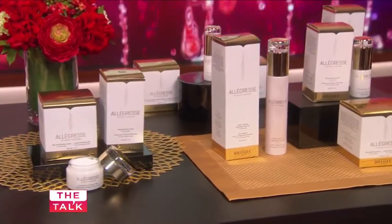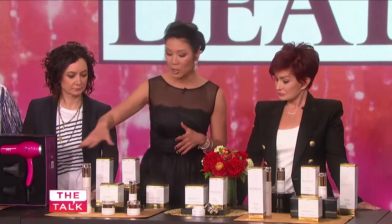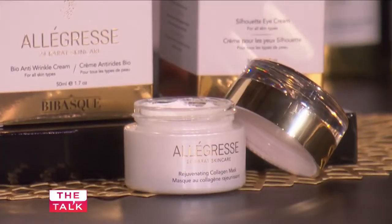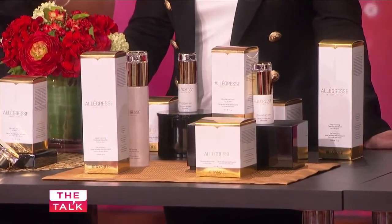That's why I'm showing off these 24 karat gold skin care products from Allagress. 24 karat gold products are really trending in the beauty world right now, and we have this entire bundle that includes a collagen mask, moisture, anti-wrinkle, eye cream, as well as a deep foaming cleansing facial gel.